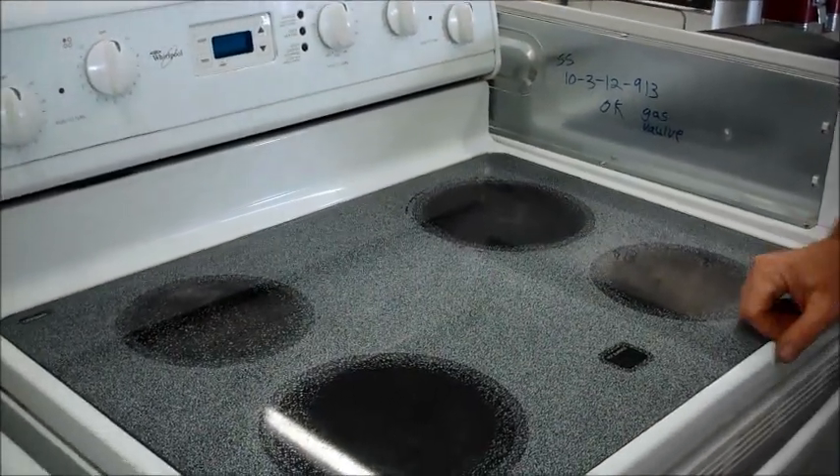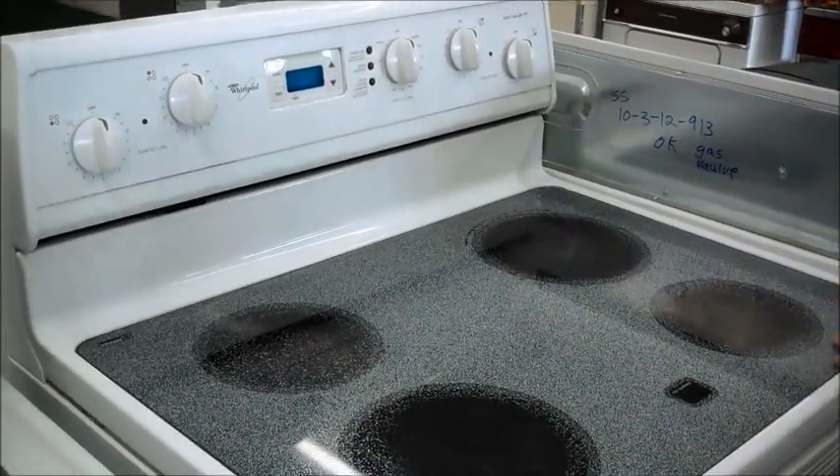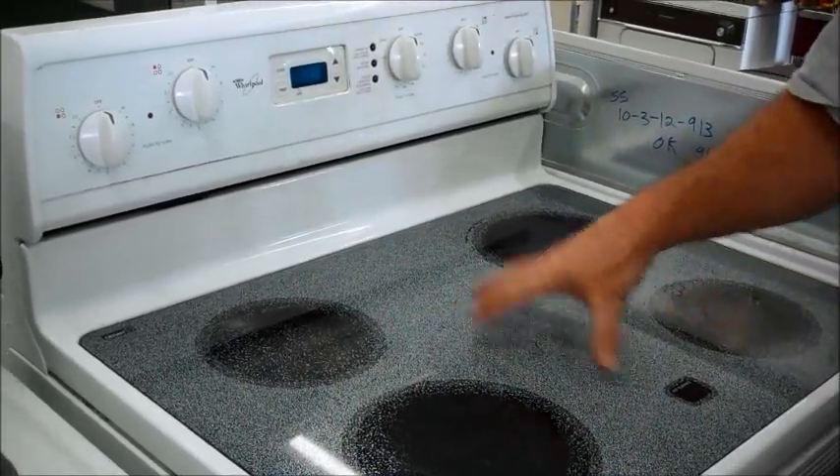Hi, this is Richard from U.S. Appliance. Right now I've got a glass top electric stove. If you've got one at home that doesn't work, or if you cracked your glass or something, you don't want to spend $400 on another one — I got this for $200.